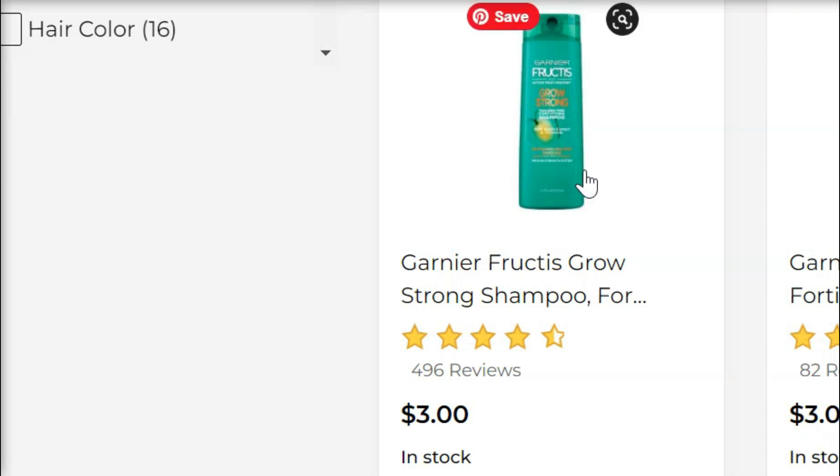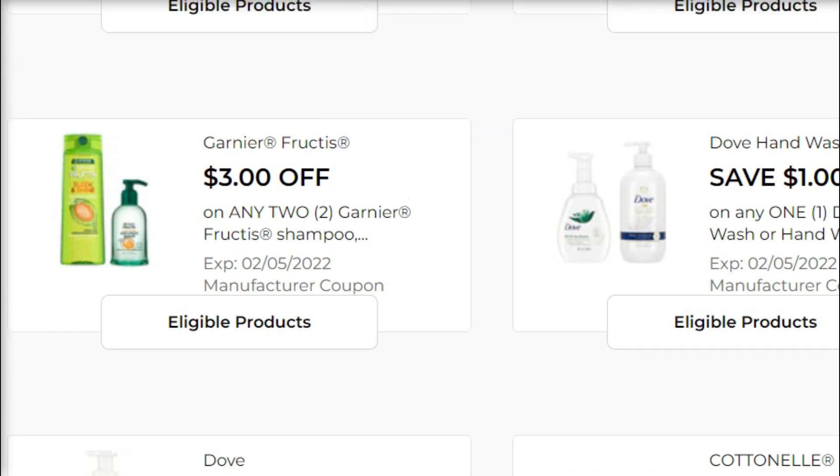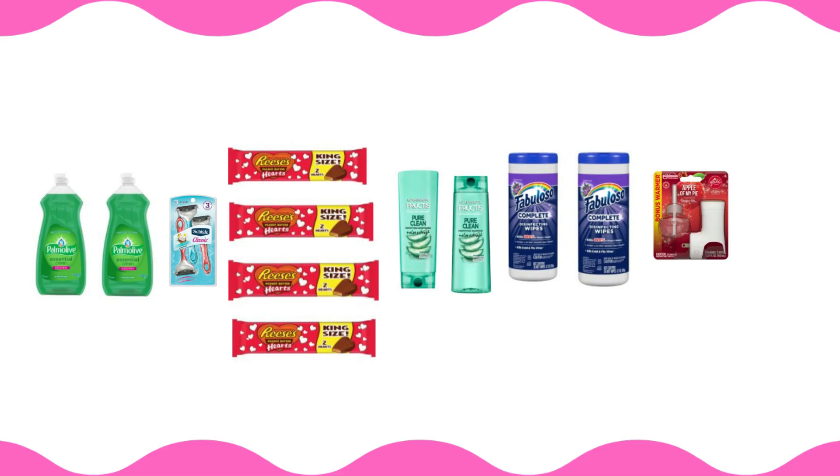Pick up a Garnier Fructis shampoo and a conditioner — they are three dollars a piece, so six dollars for both. You've got this three-dollar-off-of-two coupon — lots of buy-one-get-one-free deals this week — so three dollars for both, which is a great deal. After that, make sure you have that five-off-of-$25 coupon clipped.